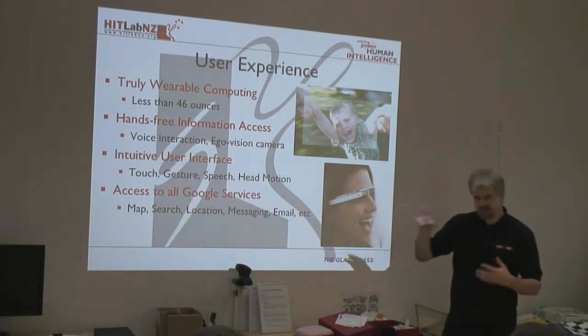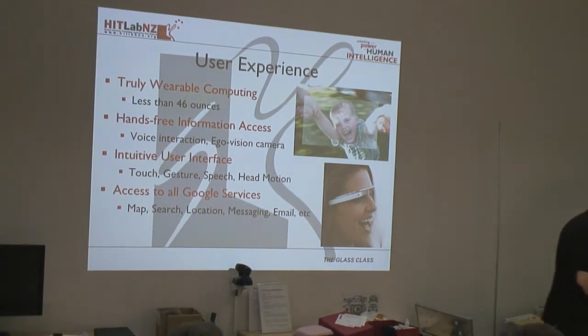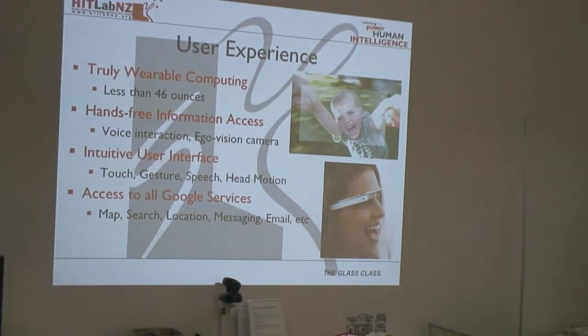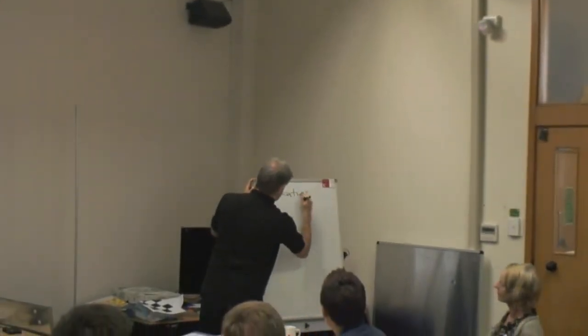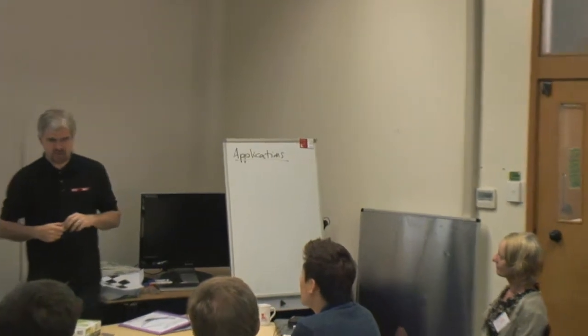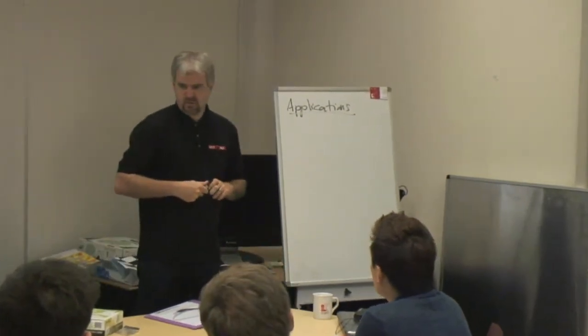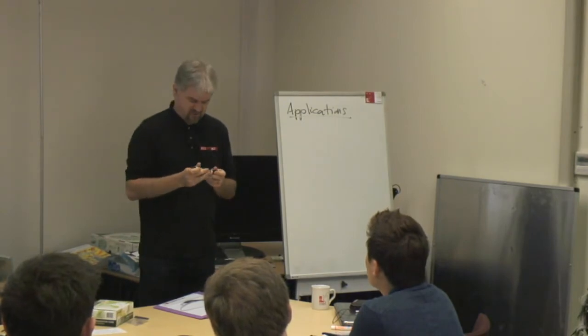Given what you've seen so far, I'm going to write on the board here. What are some applications that you might want to use Glass for? The reason I'm making this list is that sometime today or overnight, you're going to form groups, and it would be good for each group to pick one or more applications to try to build this week. So from what you know so far, what are some applications you might want to put onto Glass?